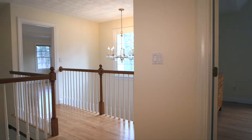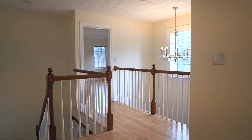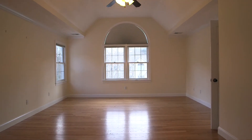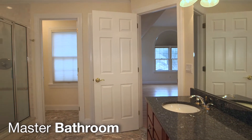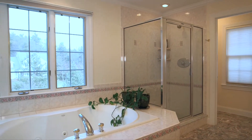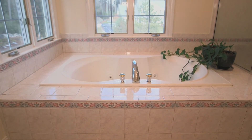The sprawling front-to-back master suite is next. This suite includes hardwood floors, a raised ceiling, and a huge walk-in closet. The ensuite bath includes custom tile floors, a dual granite vanity, and a beautiful tiled jetted tub.